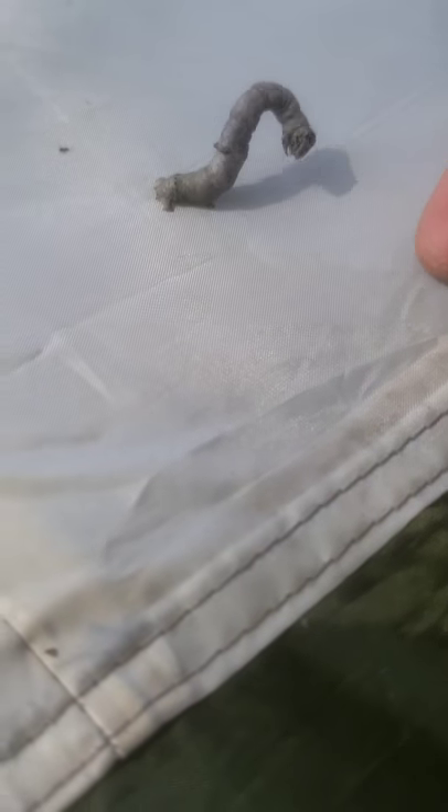This one right here — look at that, wow. Y'all thought I was lying, thought that was a stick. Nope, Geometridae. And they're pretty cool. This guy is hanging out on my tent.